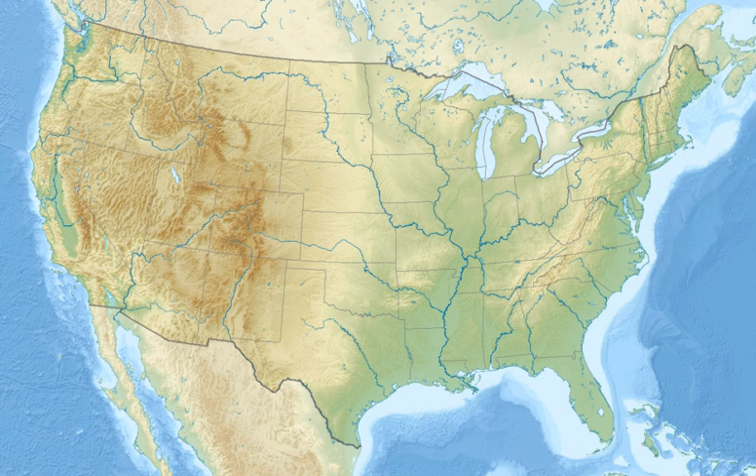St. Mark's National Wildlife Refuge is one of the oldest wildlife refuges in the United States. Established in 1931 as a wintering ground for migratory birds, it encompasses 68,000 acres spread between Wakulla, Jefferson, and Taylor counties in the state of Florida. The refuge includes several Gulf of Mexico coastal habitats, such as saltwater marshes, islands, tidal creeks, and the estuaries of seven North Florida rivers.